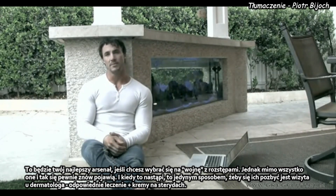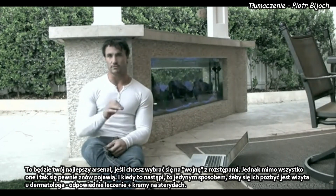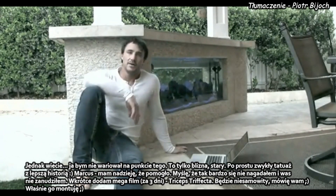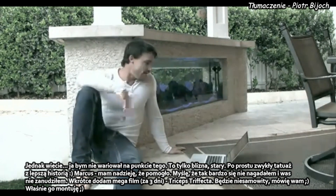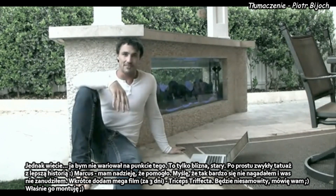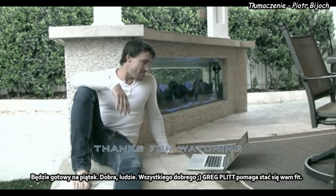But at the end of the day, stretch marks probably are going to come. And when they come, the only way to really get rid of them is with a dermatologist — laser treatments and some steroidal creams. Really, I wouldn't freak out about them. It's just like a scar — just a tattoo with a better story. So Marcus, I hope that helps. I've kept this video blog somewhat short. I've got a great video coming for you guys in about three days — Tricep Trifecta, this one's amazing. I'm editing it down right now, so it'll be up on Friday. All right guys, all the best. Great place to help you stay fit.